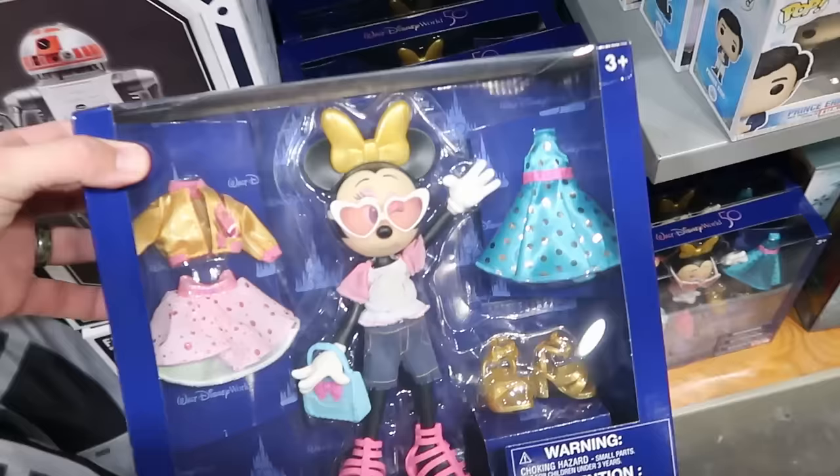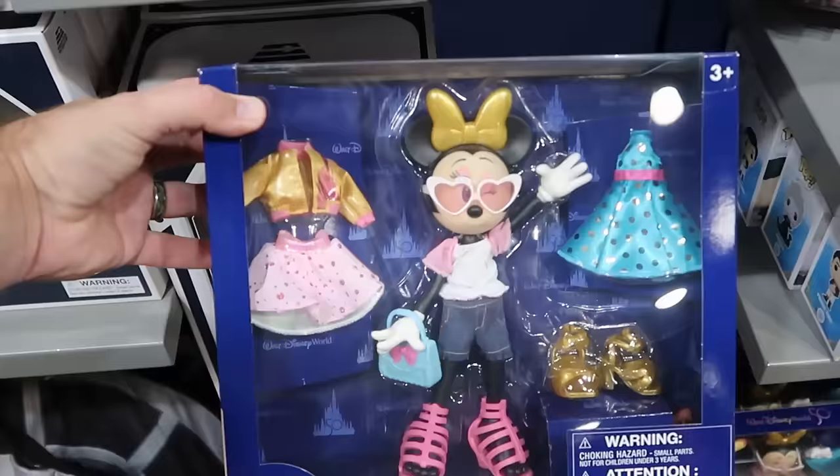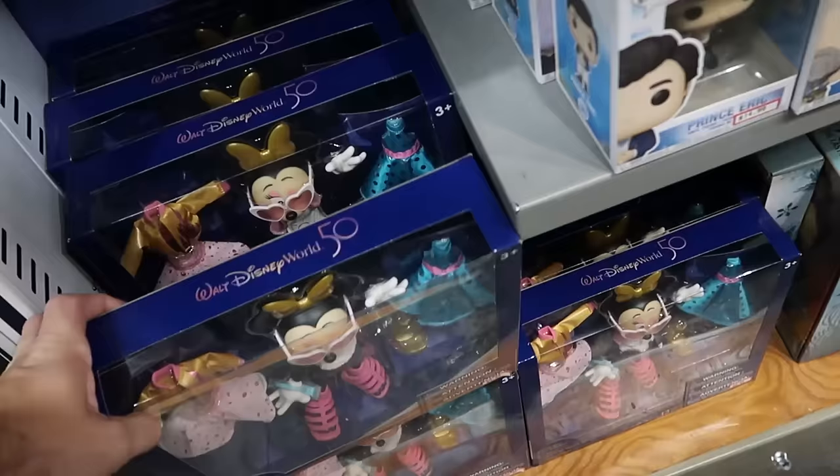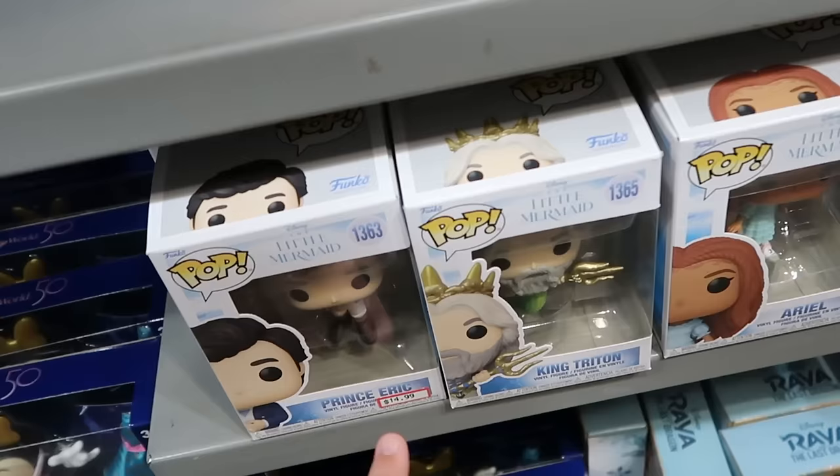It looks like they do have some of the 50th anniversary dolls of Minnie Mouse — she has a 50th anniversary t-shirt, comes with dresses, jackets, and extra shoes — $10 apiece. They do have quite a bit at the moment. And here are some brand new Funko Pops — from the live-action Little Mermaid: Prince Eric, King Triton, Ariel, and Ursula.